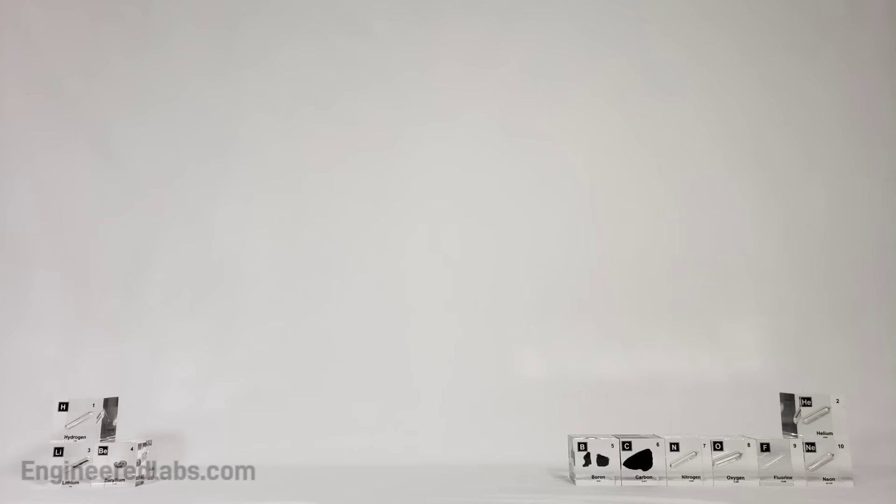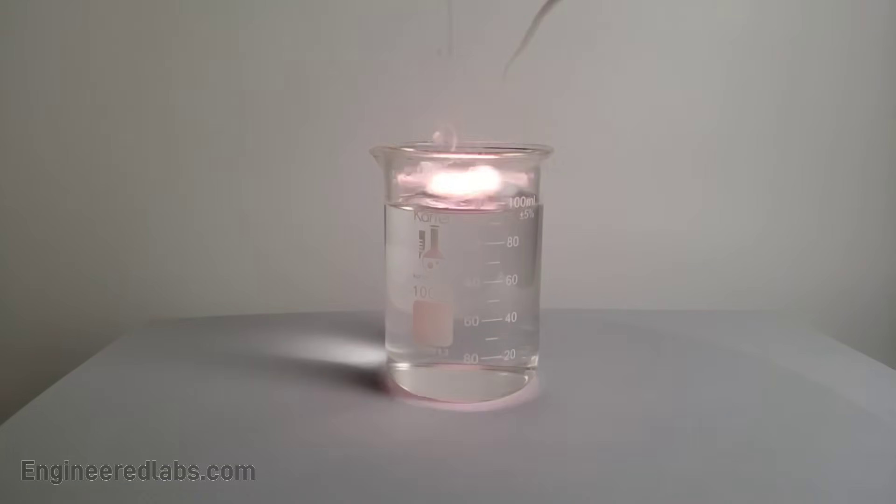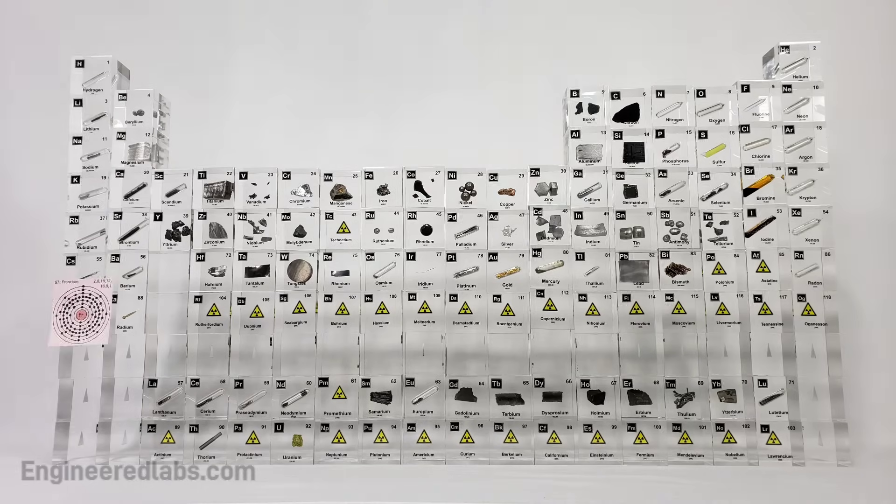This is the periodic table — noble gases stable, halogens and alkali react aggressively, each period will see new outer shells while electrons are added to the right.